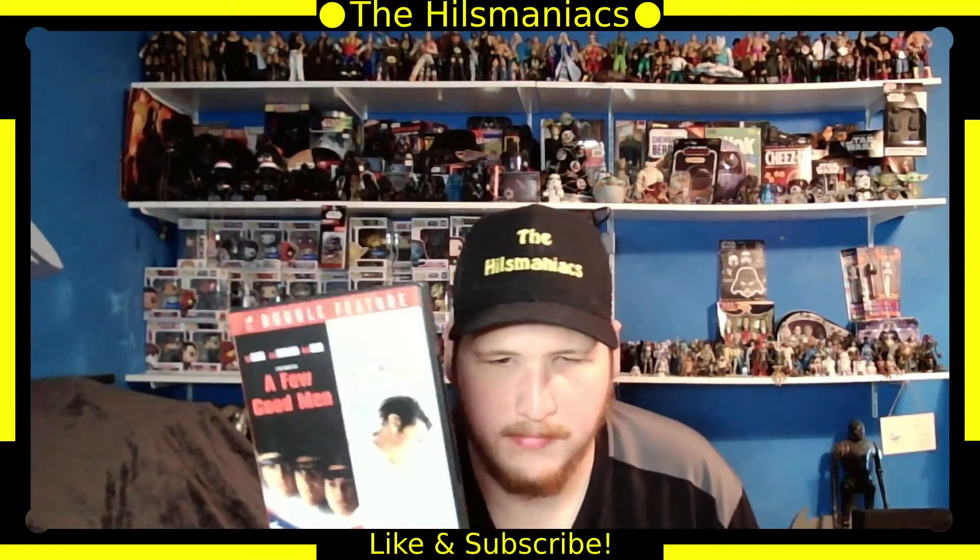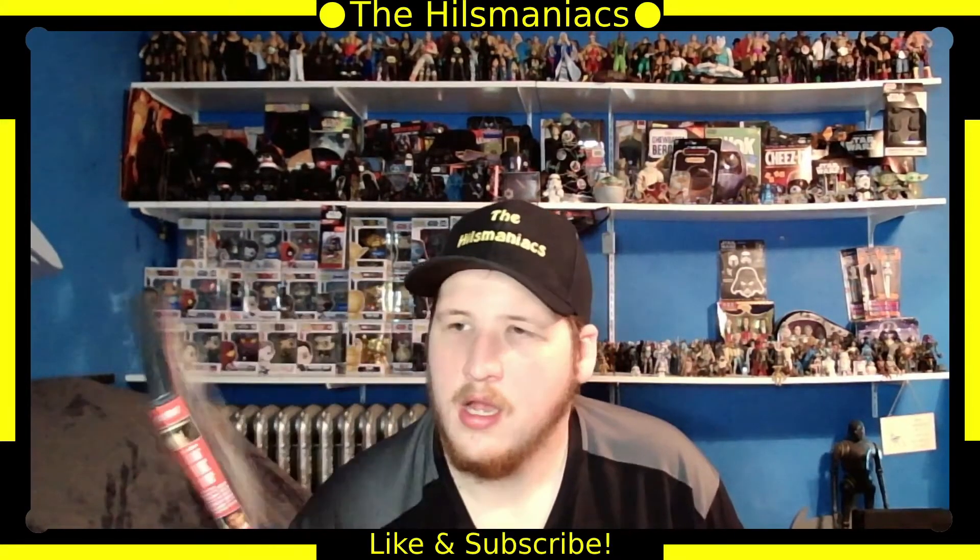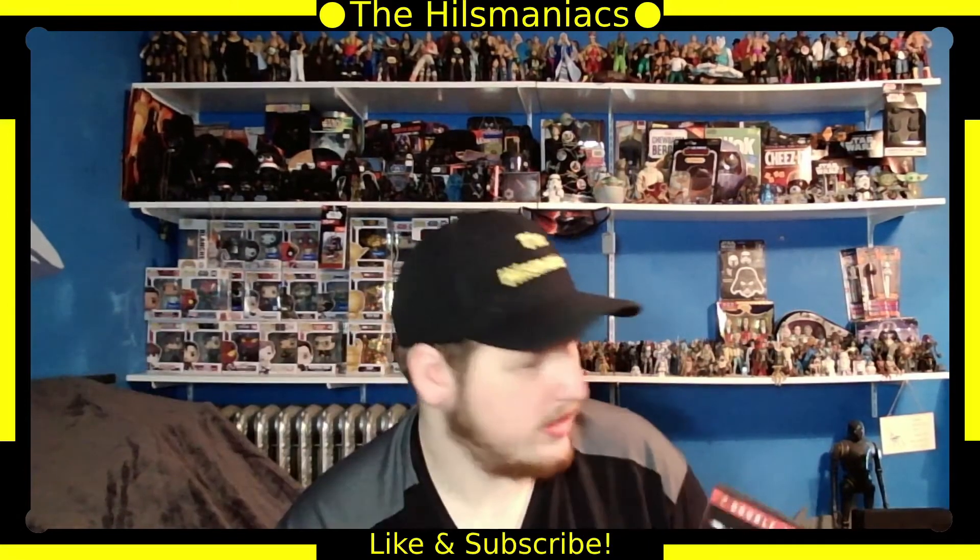Next I have a two-pack of A Few Good Men and Jerry Maguire. I haven't seen either one. I know they're classics, so I'll probably have to check those out at some point.